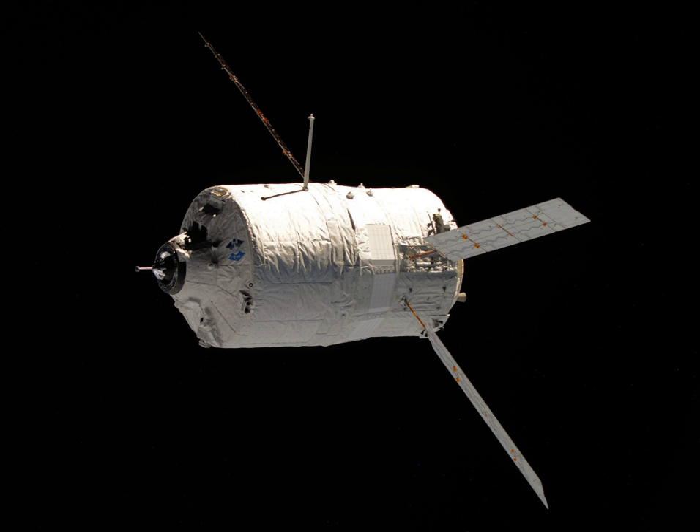On 20 June 2011, Johannes Kepler undocked from the ISS. At 18:30 UTC that same day, while preparing to deorbit, the ATV was forced to conduct a debris avoidance manoeuvre, using some of its remaining fuel to move into a safe orbit after NASA warned of a potential collision with orbital debris. On 21 June 2011, the ATV deorbited, burning up in the atmosphere as planned over the South Pacific Ocean at around 22:44 Central Europe time.